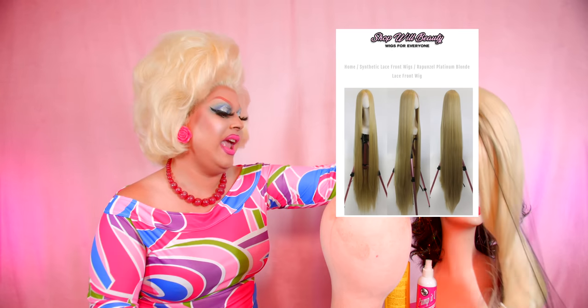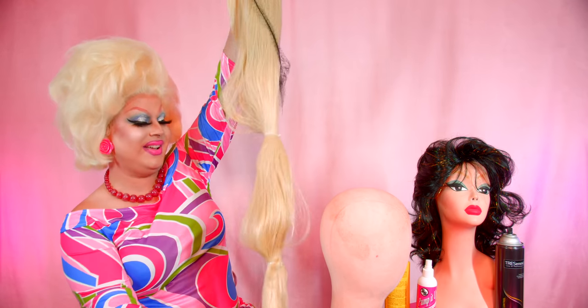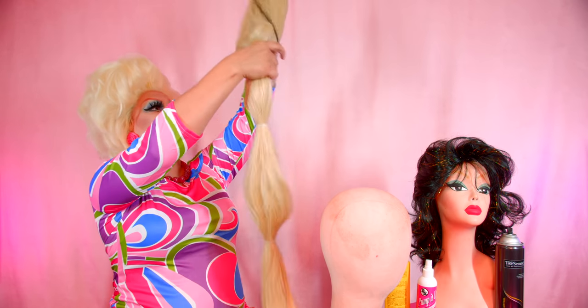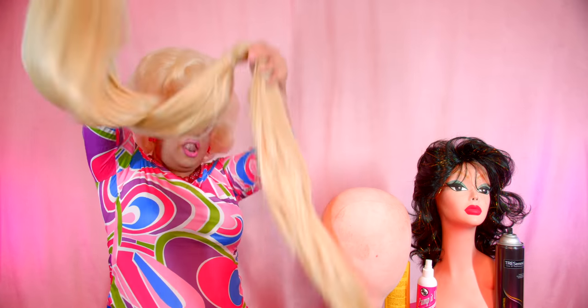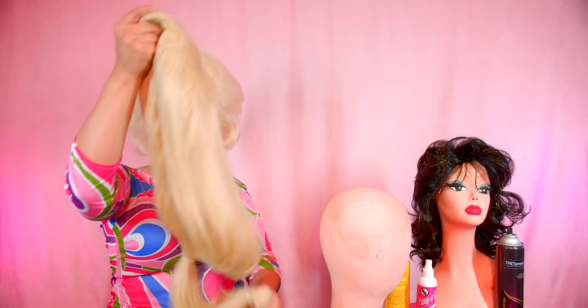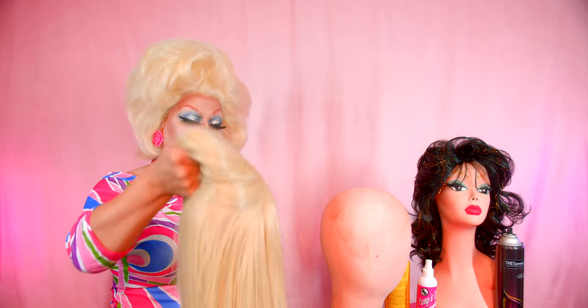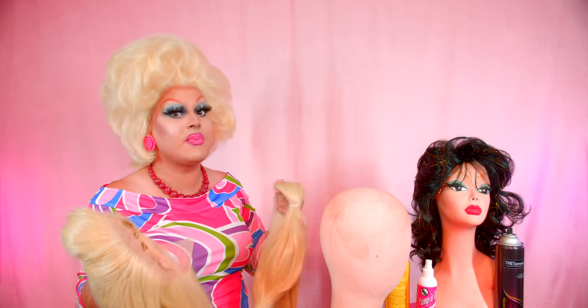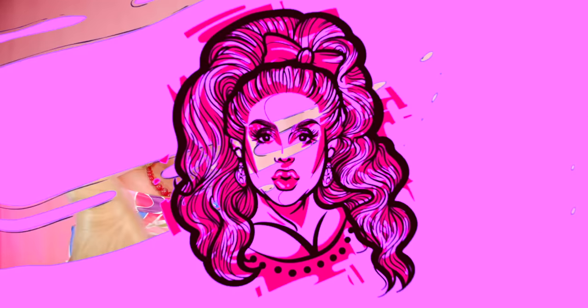The wig I'll be using today is the Rapunzel from Shop Wheel Beauty. She is so long — oh my god, holy cow. She is long, sis. I'm so excited to use her. She's held together with zip ties right now. I'm going to get her unclipped so that we can get her on the wig head. I'll be right back while we start styling this long wig — the longest wig I've ever styled.